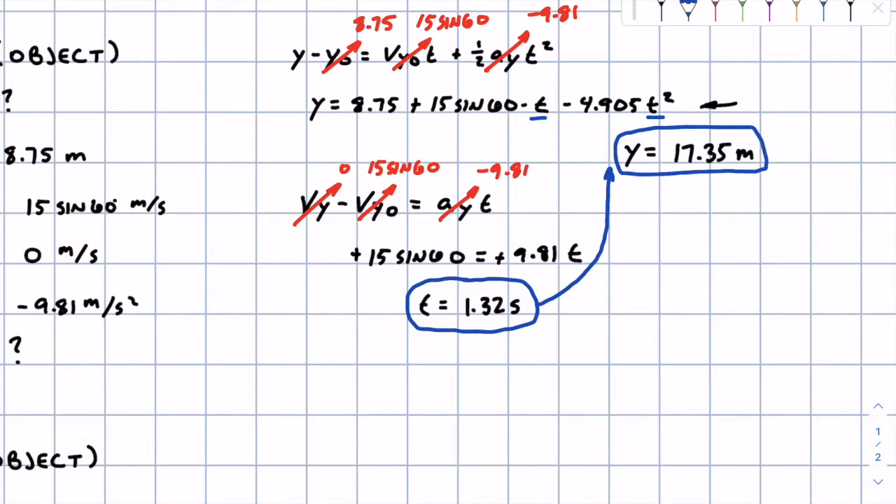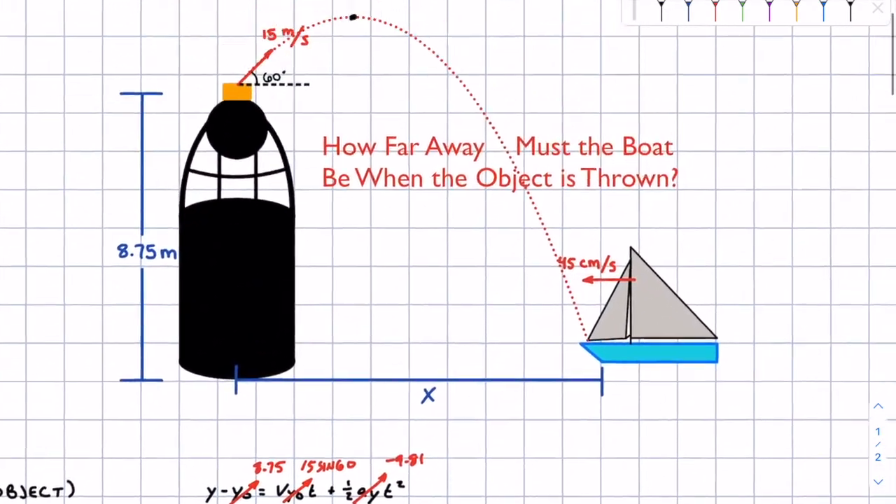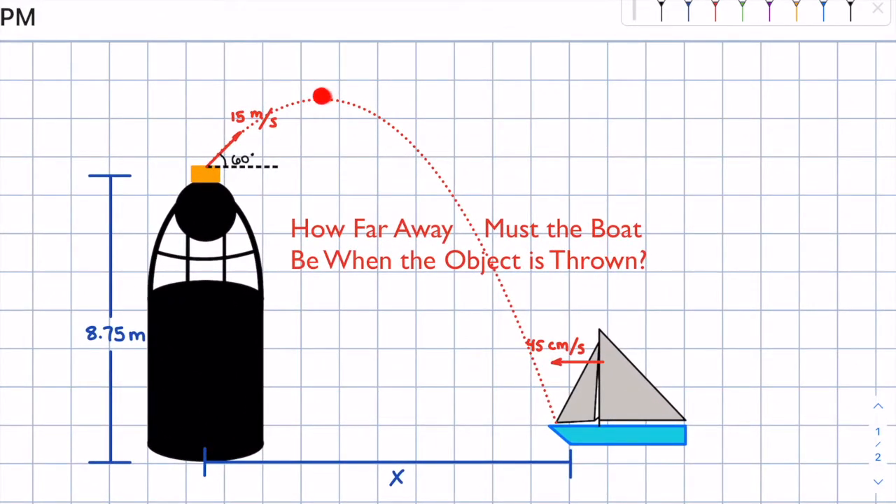I'm boxing those values because they'll be helpful, though they're not technically final answers yet. We've got the time to reach the peak and the max height of 17.35 meters. Now we can find how long it takes to fall from 17.35 meters all the way down to ground level where the boat is. Then we add that time to the 1.32 seconds to get the total time in the air. So let's move on to phase two, which starts where the velocity is zero.